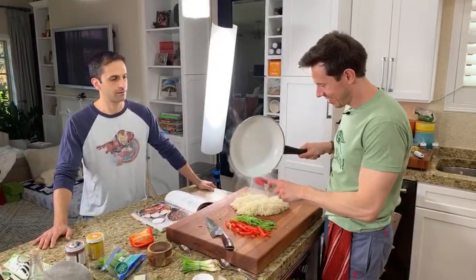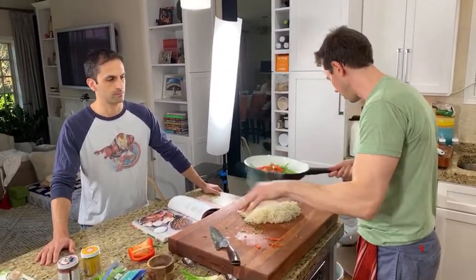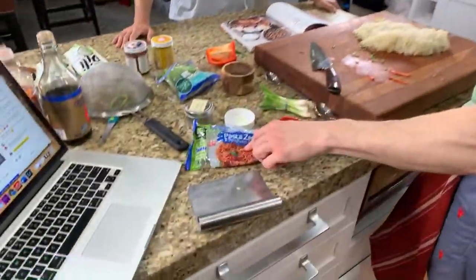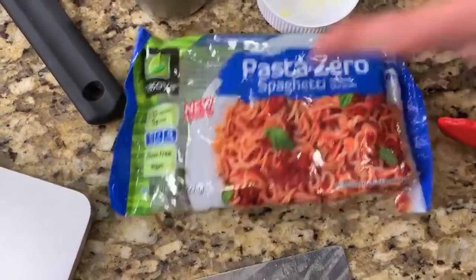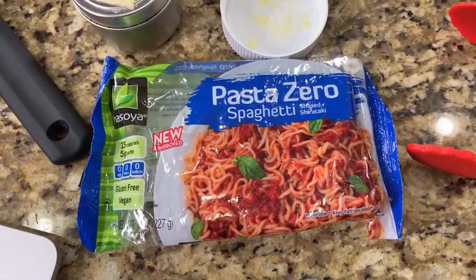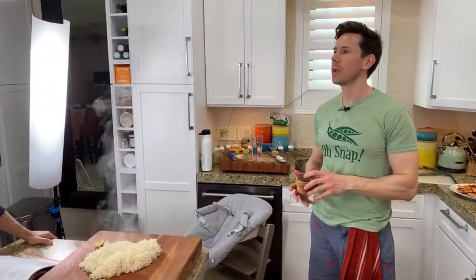Whoever asked — these are the Pasta Zero by Nasoya shirataki noodles, this is the only brand. Here, Seinfeld reference: the only tennis racket that Milos uses — the only shirataki noodles that FlavCity uses. Another point for Milos. Another point for Milos. Another game.